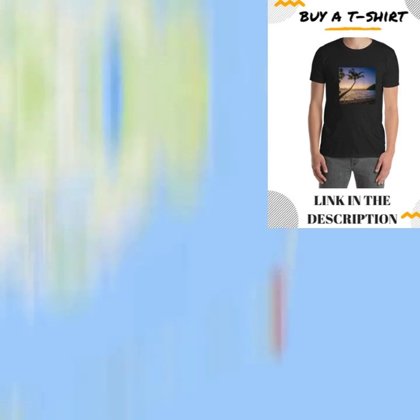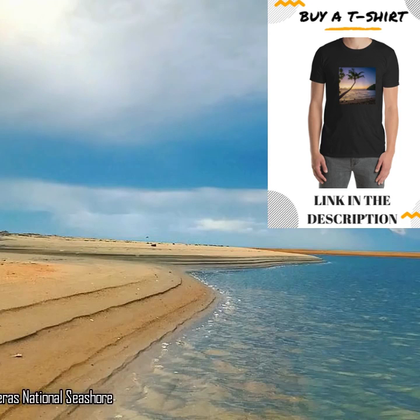New photos from NASA's Landsat 8 satellite show the island is no longer sitting just off Cape Point at the Cape Hatteras National Seashore.